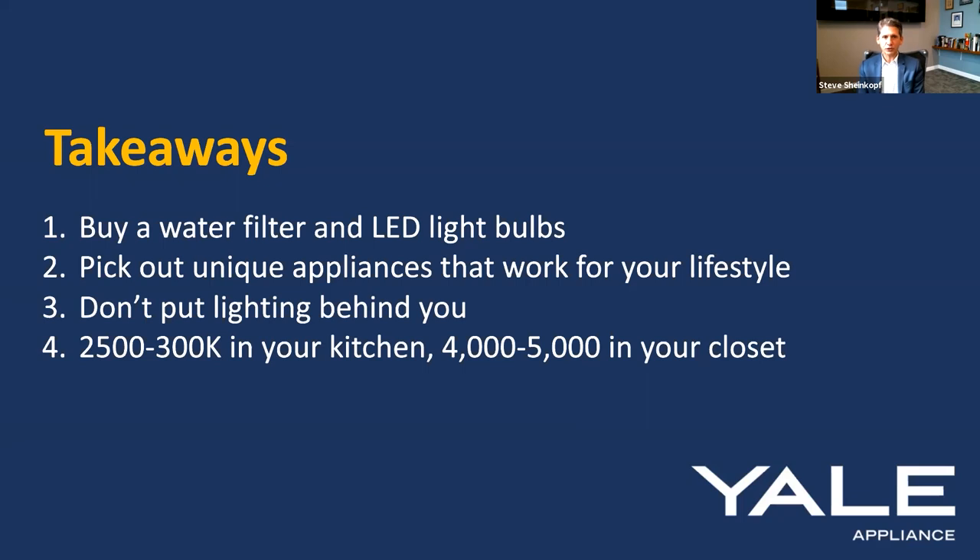Key takeaways before questions: buy a water filter and LED bulbs — and maybe the air switch — because those make the most sense. Pick the unique appliances that work for your lifestyle. You don't need to be right there for the refrigerator, microwave, or speed oven the way you do when stirring a pot or being at the sink — those should be central; a lot of these can be decentralized. For lighting: don't place lights behind you; use 2,000 to 3,000 Kelvin in your kitchen and 4,000 to 5,000 Kelvin in your closet.